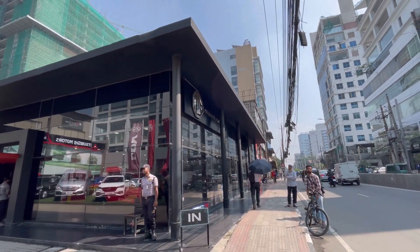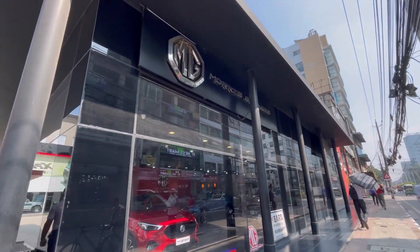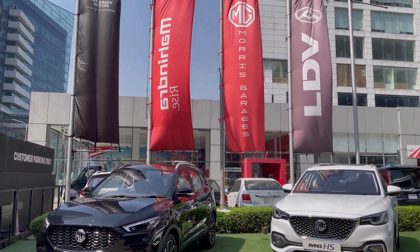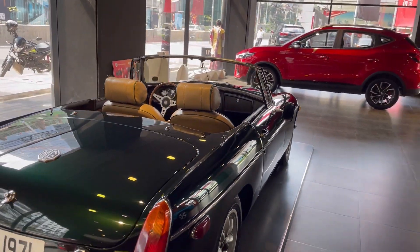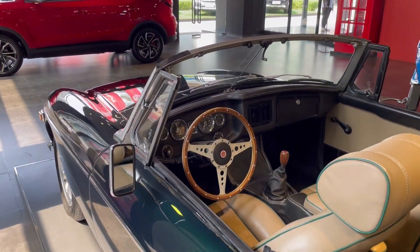Hello guys, welcome to our show at MG car show. This is the MZ-HZ. The MZ-HZ has a 5-year engine warranty and features everything you need.